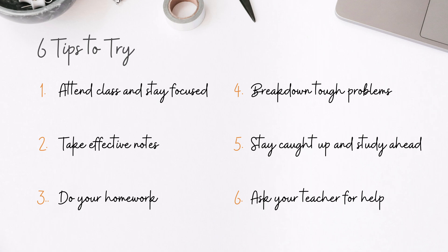Here's a quick overview of all the tips I'm covering today. Before we get started, be sure to like and subscribe to this channel for more math tutorials and tips.